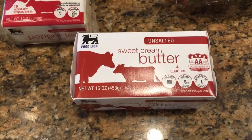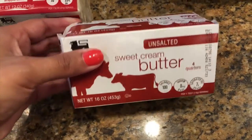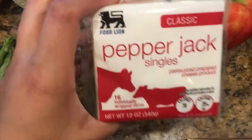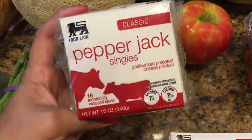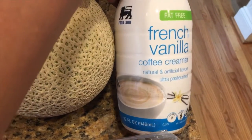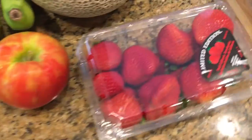We're going to start off with the dairy. I got a four-pack of the unsalted butter for $3.48. Picked up a 16-slice pack of pepper jack singles — these were on sale for $2. The creamer was also on sale: this is the French vanilla coffee creamer, fat free, and it was on sale for $2.50.